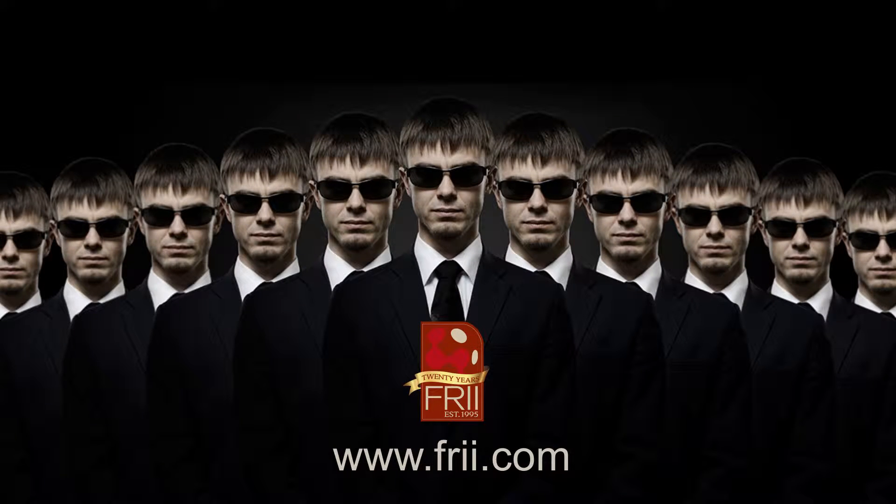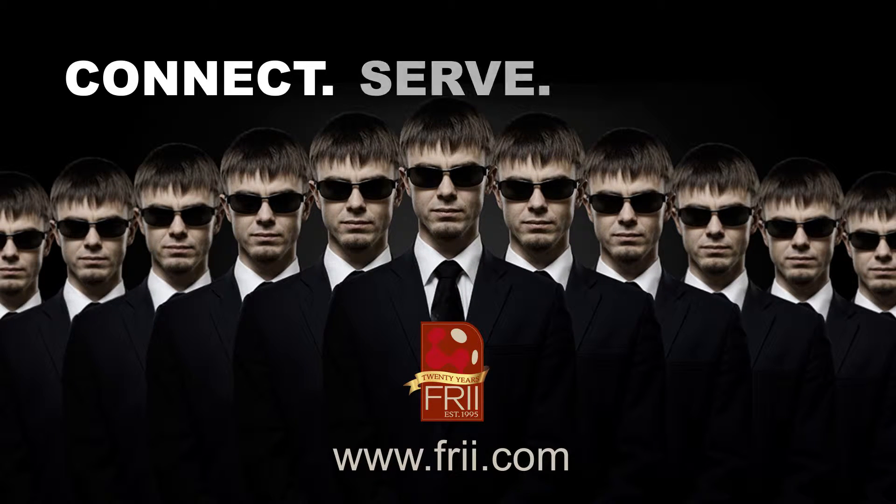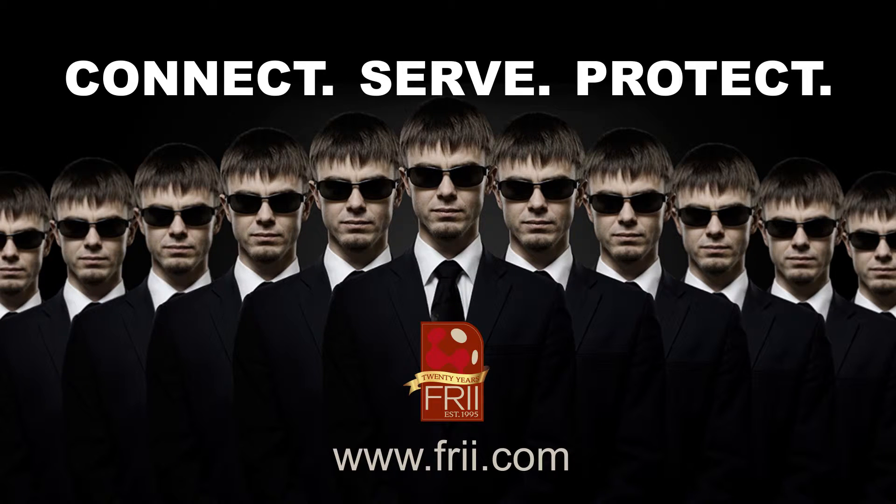When it comes to your data, Frye has one mission — to connect, serve, and protect. Our state-of-the-art data center helps us do just that.